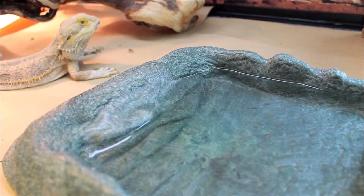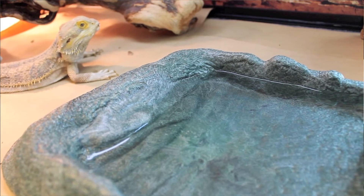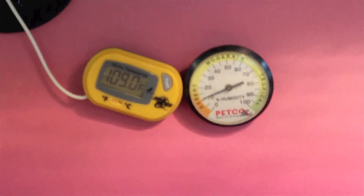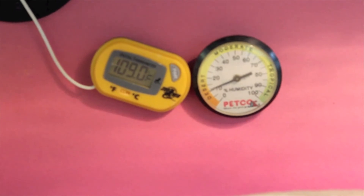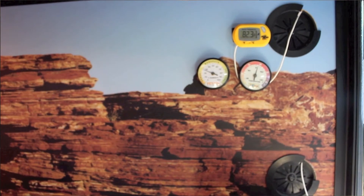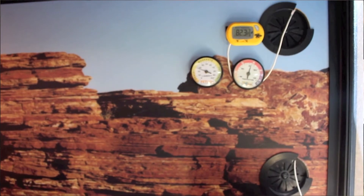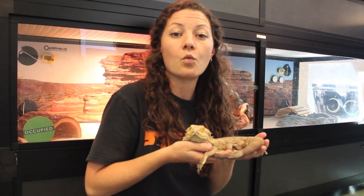Inside of his enclosure, one side is much warmer and that needs to be between 95 and even 110 degrees. That sounds really hot, but it must be that warm to keep his body comfortable and to make sure that he can properly digest his food. On the other side of his enclosure, you can see this thermometer is between 80 and 85 degrees. So if he feels too warm, he can move to the cooler side, and if he feels too cool, he can move to the warmer side.